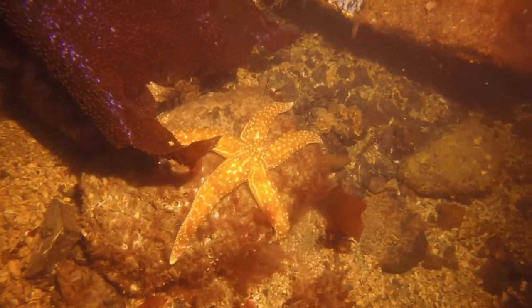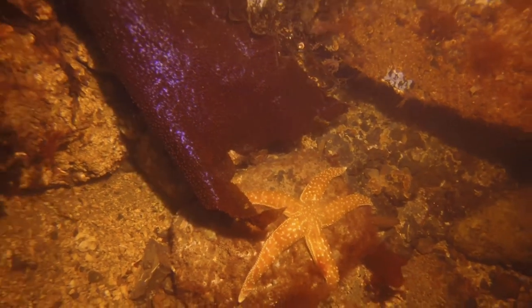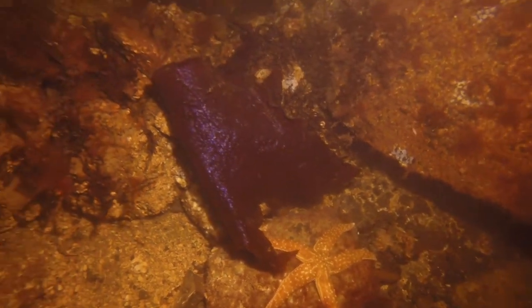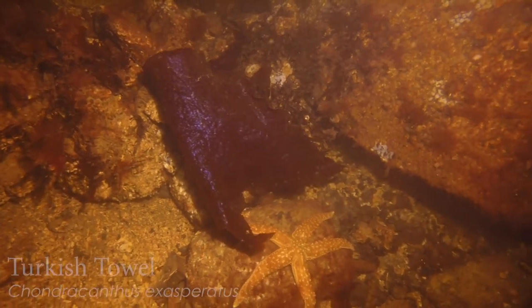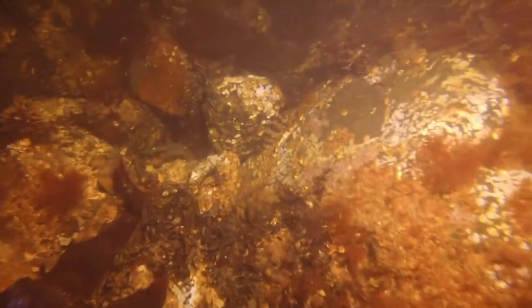Here's a nice mottled star. You can tell by the long spindly legs and the smaller central disc. Also next to this beautiful Turkish towel — nice red algae here. It almost glows blue. So pretty.